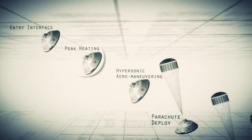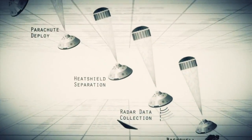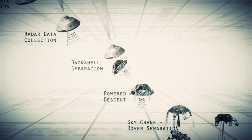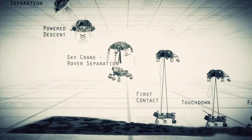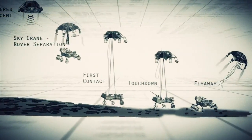Entry, descent, and landing — also known as EDL — is referred to as the seven minutes of terror, because we've got literally seven minutes to get from the top of the atmosphere to the surface of Mars, going from 13,000 miles an hour to zero in perfect sequence, perfect choreography, perfect timing, and the computer has to do it all by itself with no help from the ground. If any one thing doesn't work just right, it's game over.